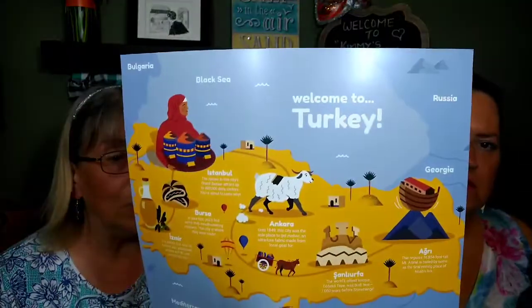Hey everybody, welcome back to the channel! It is Universal Yums time, and neither of us have a clue what is in this box because I did not cheat. I just cut the tape. Let's see where we're going this month. Good Turkey? Oh wow. Somebody said Turkey - I don't like Turkey. Well, we don't know till we get in here. Here's the sticker with the little kebab on it. I had yum kebabs in Turkey! They used to put the sticker on the outside to keep it as a surprise. Off we go to Turkey!